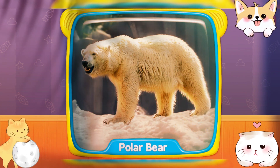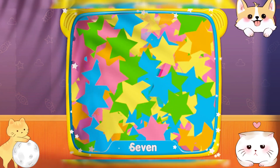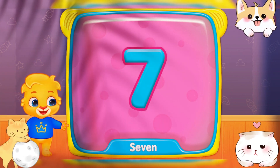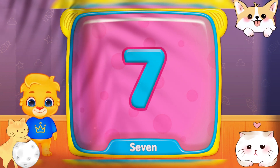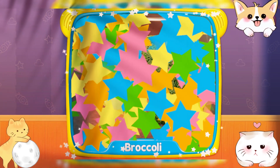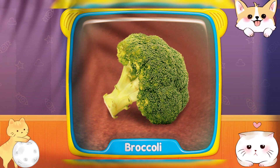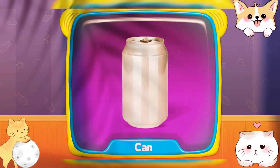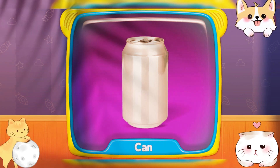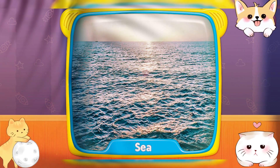Pinwheel! Polar bear! What's this? Seven! Broccoli! Can! Sea!